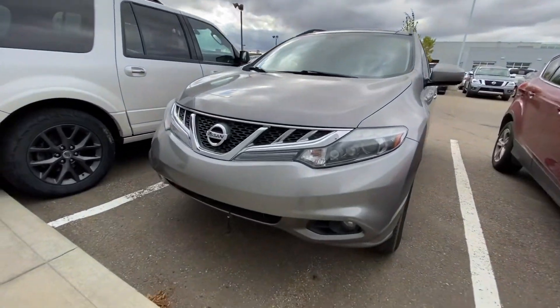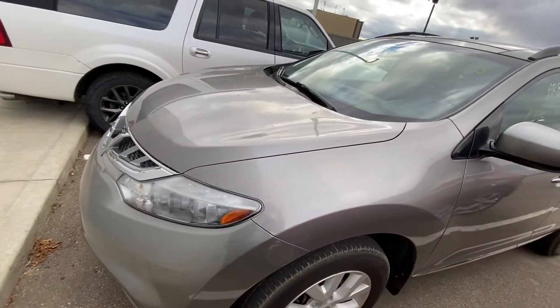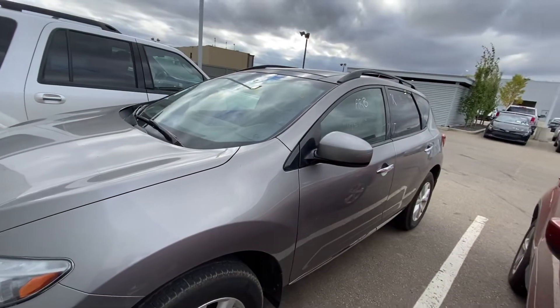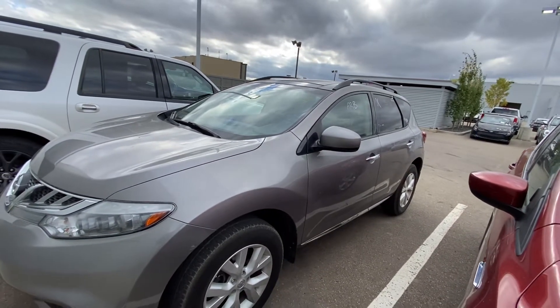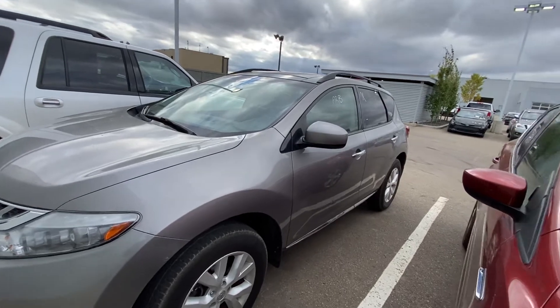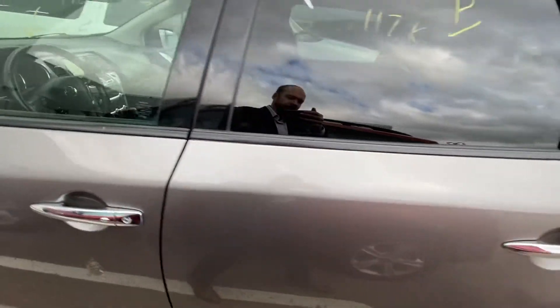This vehicle is going to come with a block heater equipped on the front as well as about 18 inches of 3M tape up the hood. Keep in mind this vehicle did just arrive on the lot so it still needs to go through a full AMVIC mechanical inspection as well as a detailing. It has just over 117,000 kilometers on it and is in amazing condition.